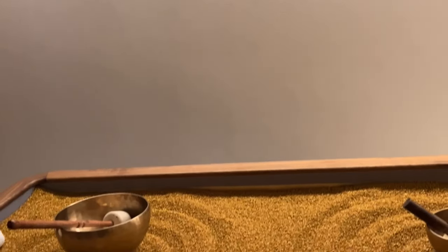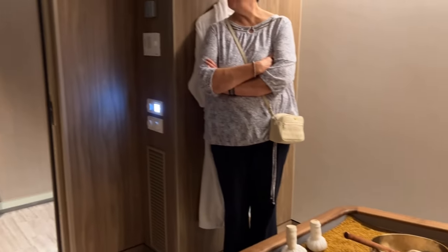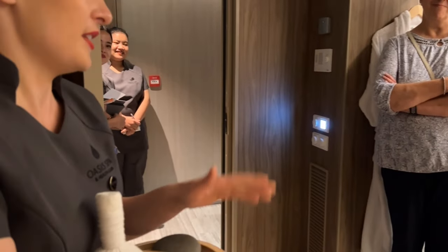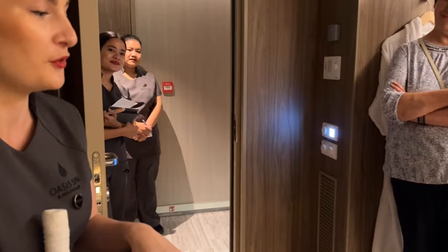It activates every cell of your body. It's a very intense treatment, very recharging. You will sleep like a baby and wake up like a newborn. You're going to have a lot of energy for your two weeks. It's only one bed, so I highly recommend trying it before it gets fully booked.